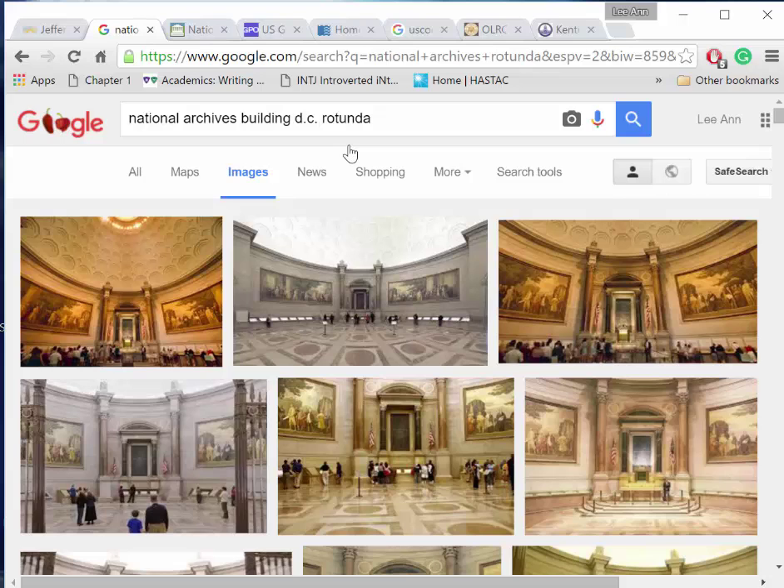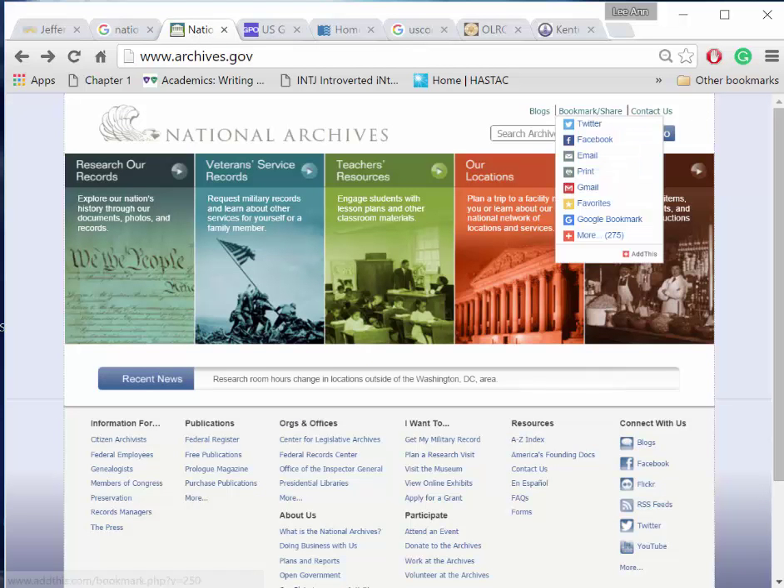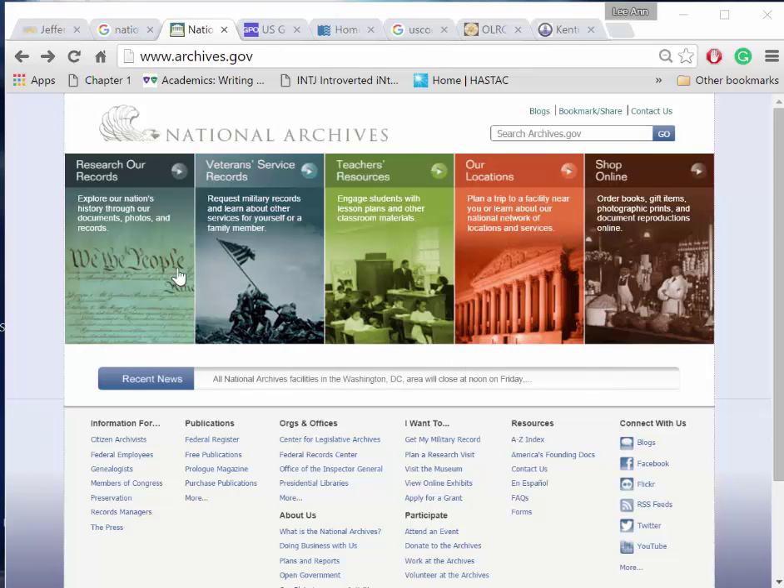presidential papers, census documents, military records — just some of the wonderful treasure trove of the National Archives. Unless government documents are classified, they're in the public domain — they belong to all of us. The home page of the National Archives offers an opportunity to research our records. We can find indexes of physical holdings and nearly one million online records.